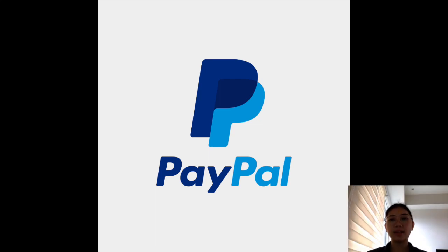Hi everyone! Welcome back to UniproHK.com and UniproAsia.com. Today, I'm going to talk about PayPal.